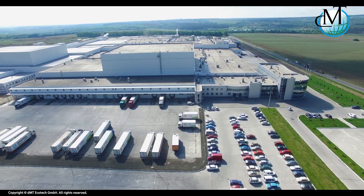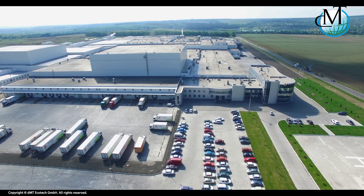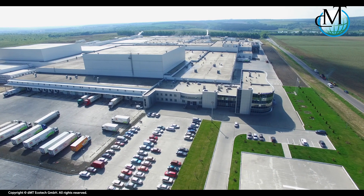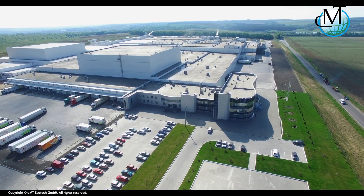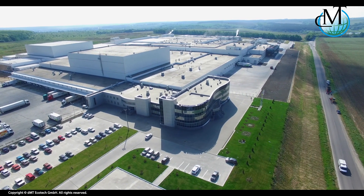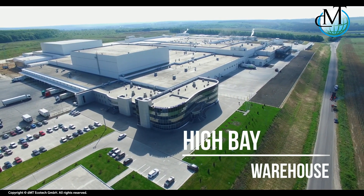DMT Ecotech, headquartered near Munich, Germany, is a global leader of innovative surface wear resisting solutions for industrial machinery. Our SPC products focus on roller or wheel-to-rail conveying equipment in the heavy industry and logistic warehousing operations.